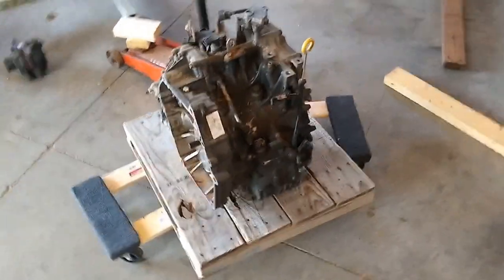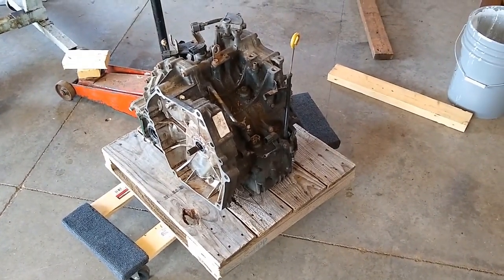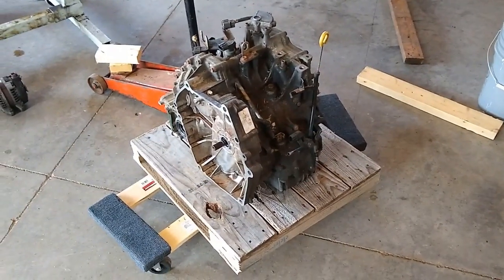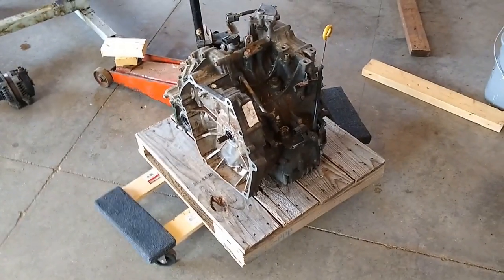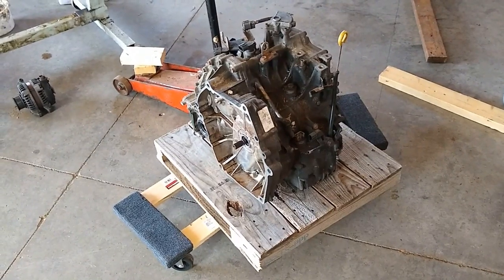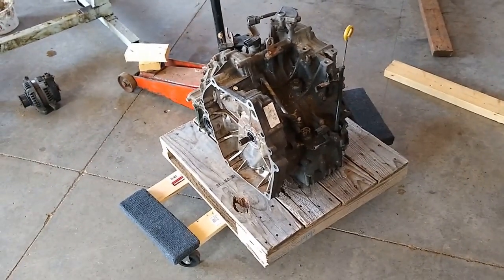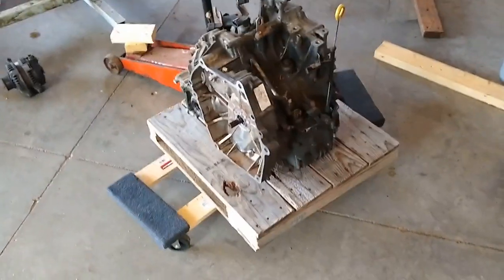I sold this transmission on eBay as a buy-it-now with local pickup only, and the guy contacted me and said, "Hey, can you ship?" I said sure, got some quotes, and then he bought it and PayPal'd me the money for shipping as well. All in, this guy's gonna have $550 into this transmission to get it to him, including shipping and everything.